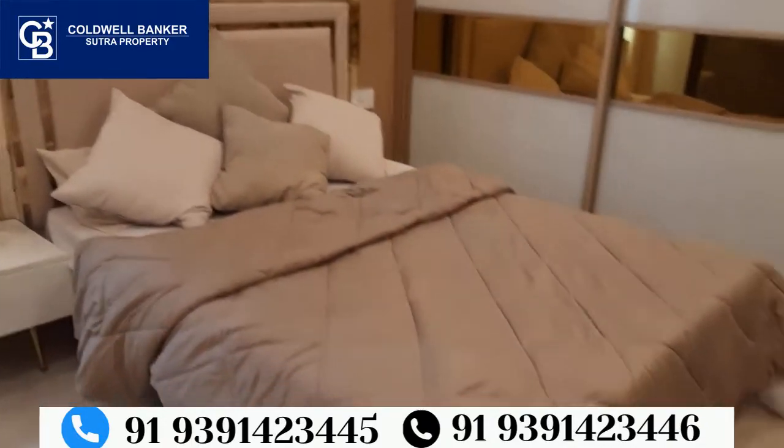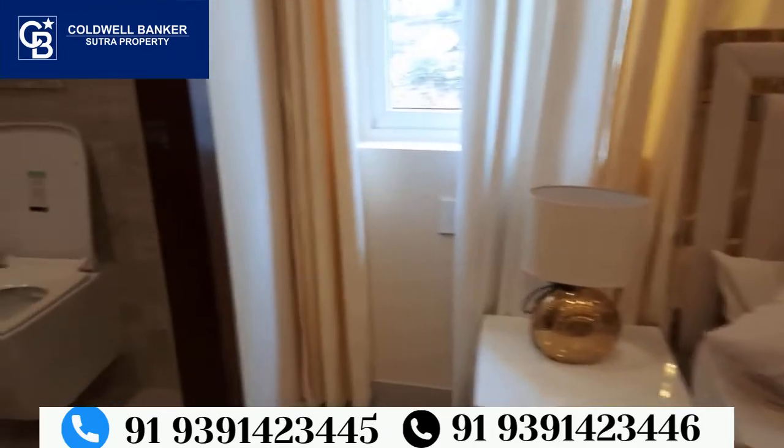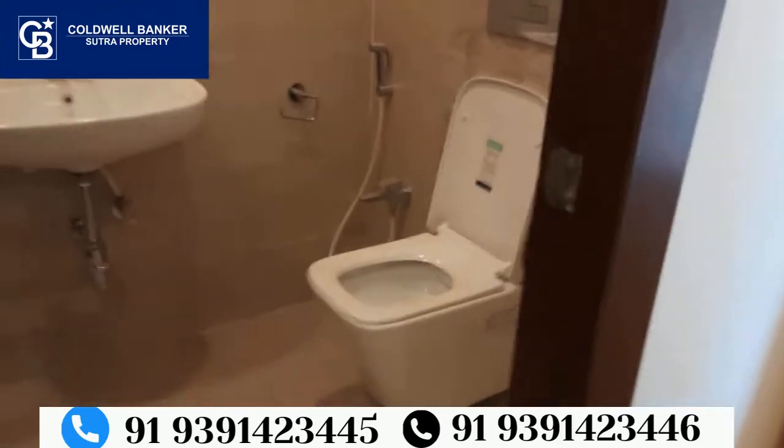So this is the model flat and the project. This is the attached washroom for the master bedroom.